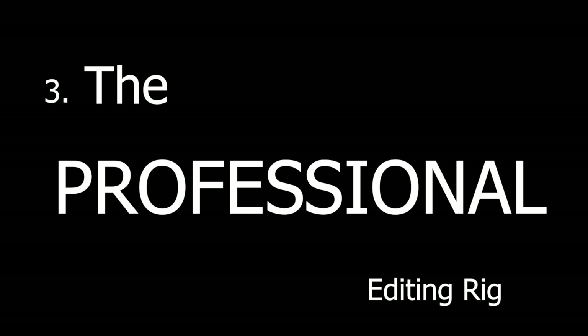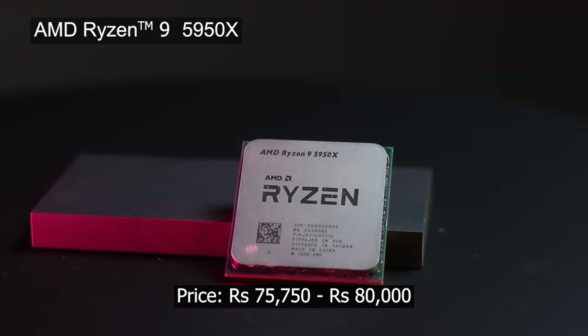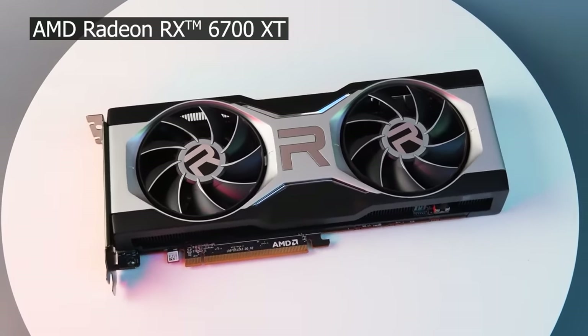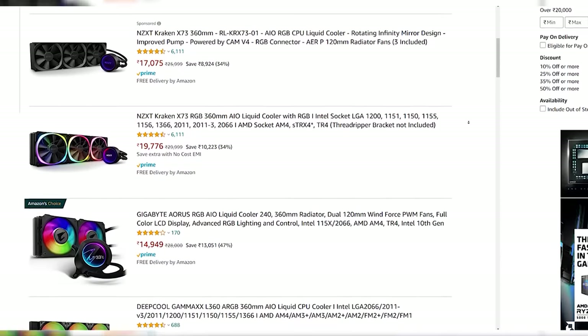Let's talk about PC number 3, which is going to be an absolutely baller PC. This is the no-compromise machine for people who want professional-level video editing with a lot of multitasking — simultaneous use of both Adobe Premiere Pro and After Effects. The CPU is the Ryzen 9 5950X, the motherboard is the MSI MEG X570, and the GPU is the Radeon RX 6700 XT — a brutally powerful GPU. For storage, two Western Digital Blue NVMe SSDs of 1TB each. For cooling, go for a 360mm radiator to provide ample cooling to the 5950X.